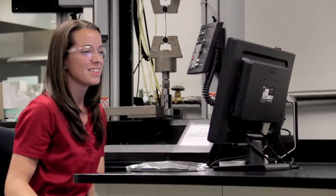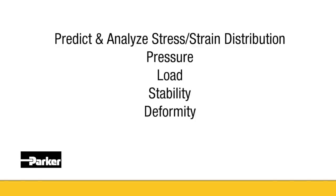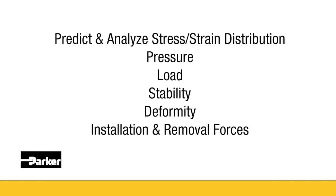This software allows us to predict and analyze stress-strain distribution, pressure, load, stability, deformity, and installation and removal forces.